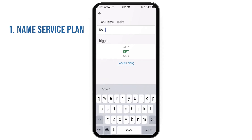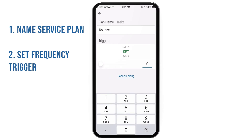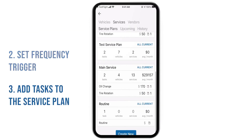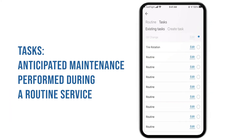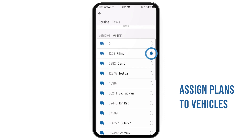First, name the plan. Then you can set a trigger for how frequently this service should occur. If your routine service contains multiple service items, add tasks to create a checklist for these expected repairs. Then simply assign your desired vehicles to adhere to your service plan.